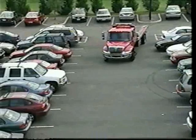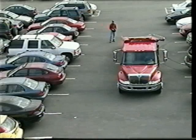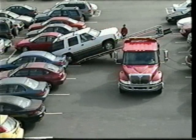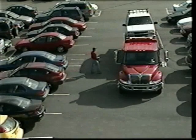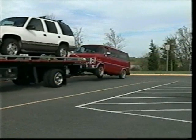The T-180 gives you the edge even during some of the most common situations. It's ideal in instances where using standard rollbacks would create a substantial increase in both time and effort. The T-180 will give you more versatility within your fleet and allows your operations to become more efficient. Give yourself the competitive advantage that your company needs in order to rise above the industry.